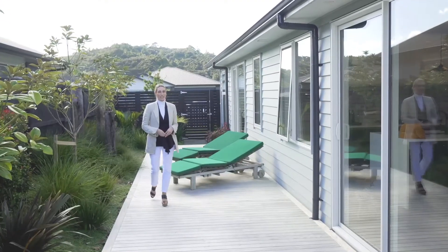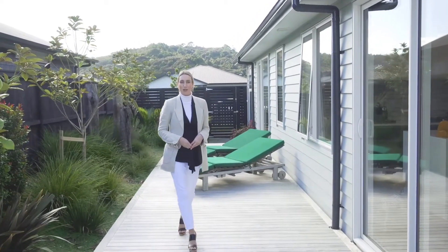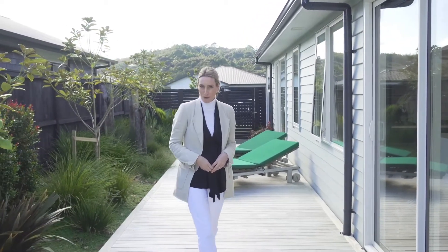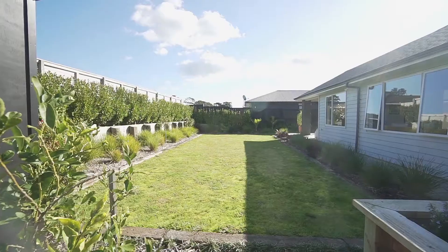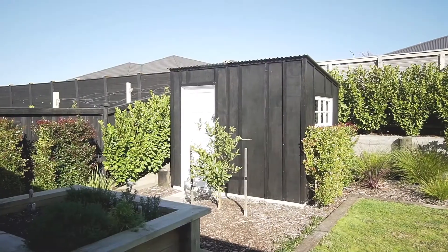I think the landscape gardens are going to be a huge hit here. Not only are they utterly gorgeous, they're also low maintenance which is a huge win. There is a private flat lawn for kids to run around on, a raised garden for veggies and a garden shed.